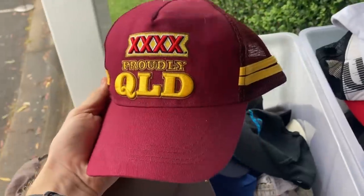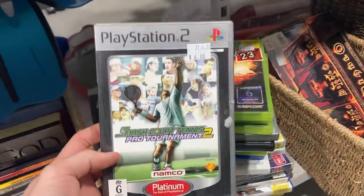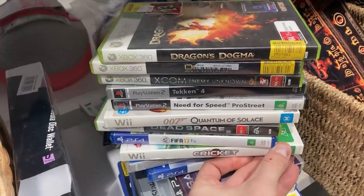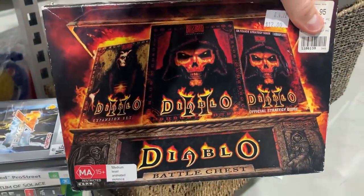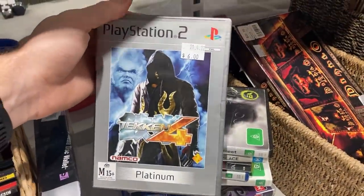I found some hats — this 4x Gold Proudly Queensland one actually goes for good money, but I left it behind for $2, probably should have grabbed it. I then went through every single video game in a stack but unfortunately there was no value — the best I saw was about $15 for Tekken 4, so I left them all behind. I did find a Diablo Battle Chest, which can go for good money, but at $12 the key cards had been used, so no luck there. The Asics Gel Kayano 25s though — even with those soles, at $7 I had to make the purchase.